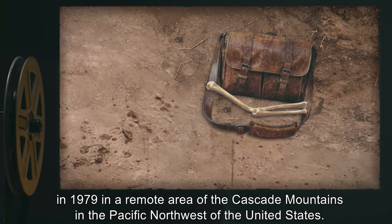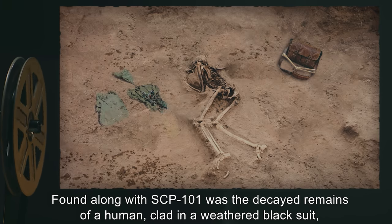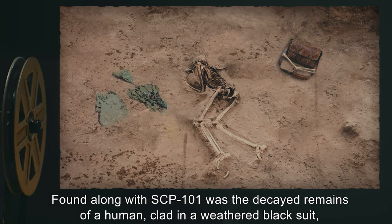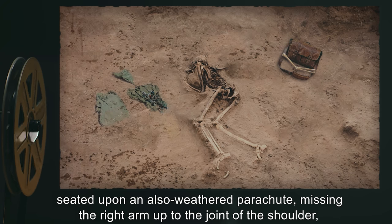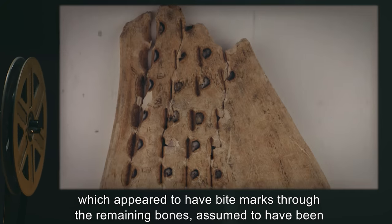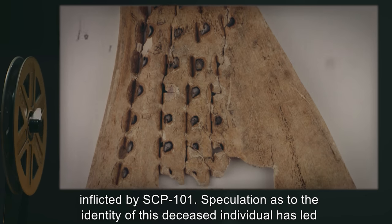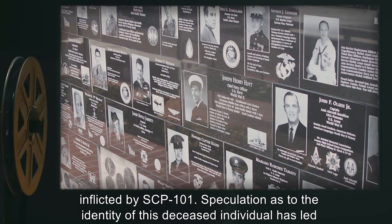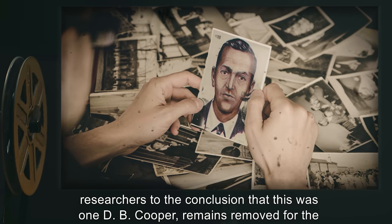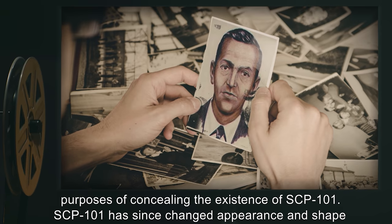SCP-101 was found in a remote area of the Cascade Mountains in the Pacific Northwest of the United States. Found along with SCP-101 were the decayed remains of a human clad in a weathered black suit, seated upon an also weathered parachute, missing the right arm up to the joint of the shoulder, which appeared to have bite marks through the remaining bones, assumed to have been inflicted by SCP-101. Speculation as to the identity of this deceased individual has led researchers to the conclusion that this was D.B. Cooper.